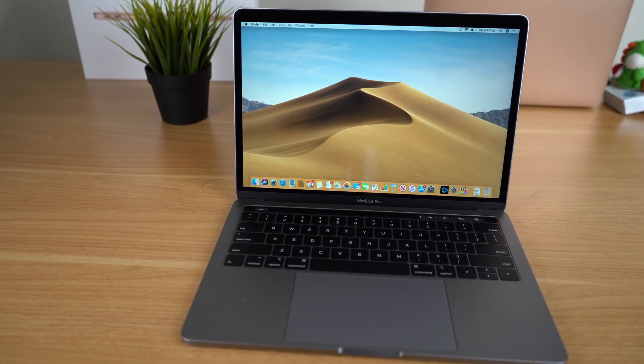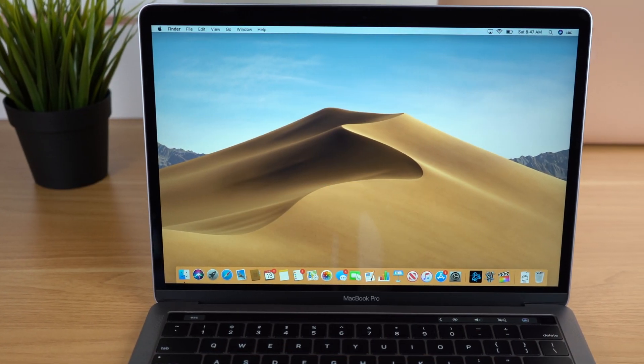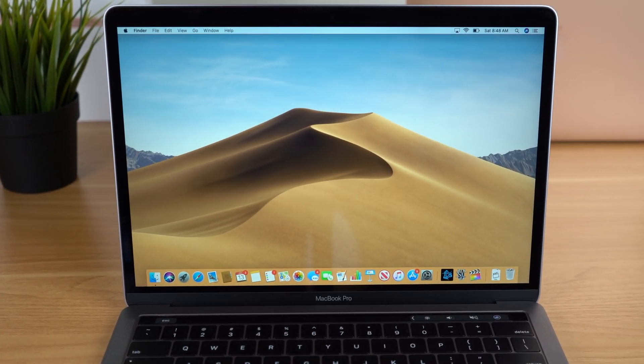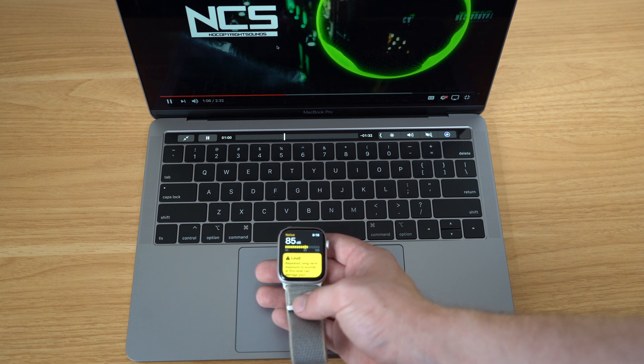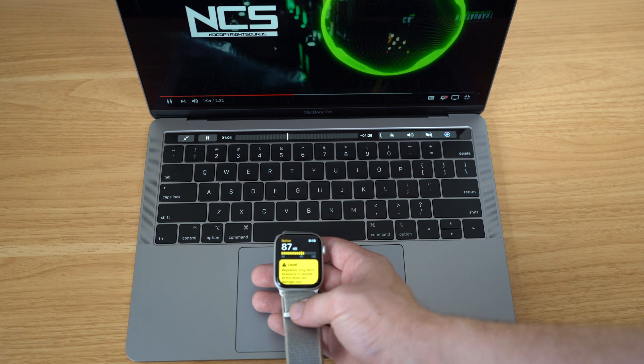Personally, I am a big fan of Apple displays. I think they have some of the best LCD displays in the industry, and this MacBook Pro is no exception. The MacBook Pro also comes equipped with some pretty impressive speakers, with a nice loud and well-balanced sound.